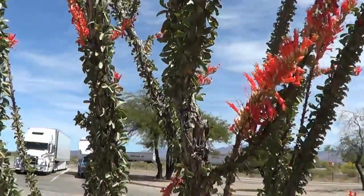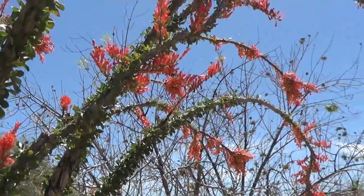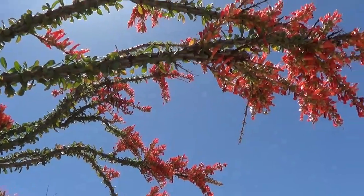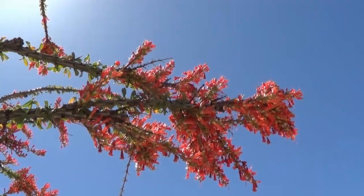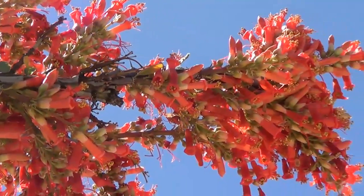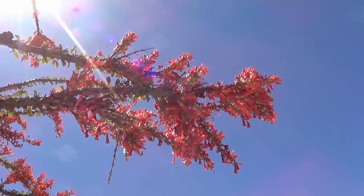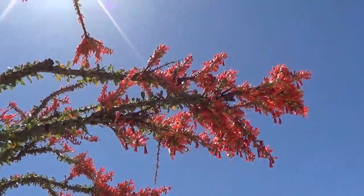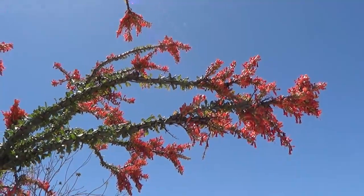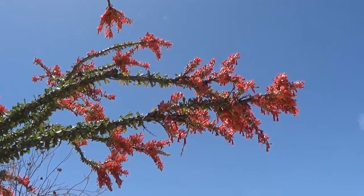Lots of leaves on the stems too. Wow. It's a remarkable plant — it sits dormant for months and months, and then if you get a good amount of rain, it'll just pop to life from a dead-looking stick thing into this beautiful plant. Hummingbirds love them too.